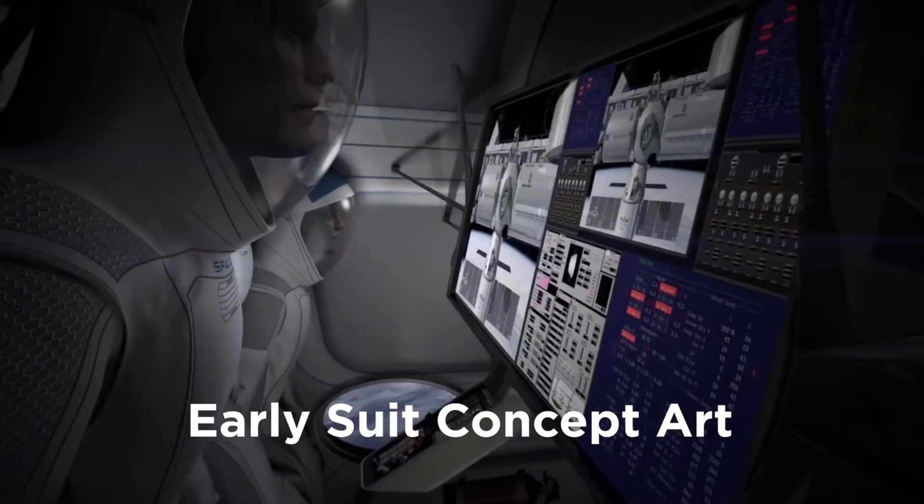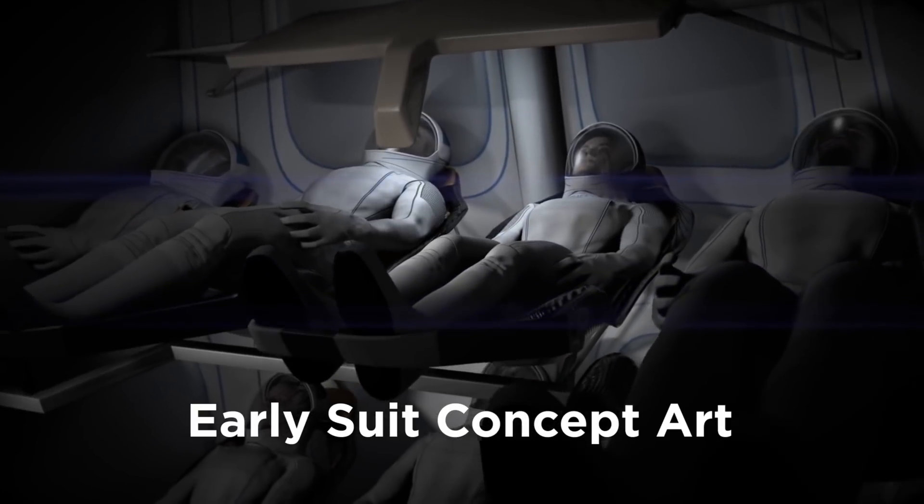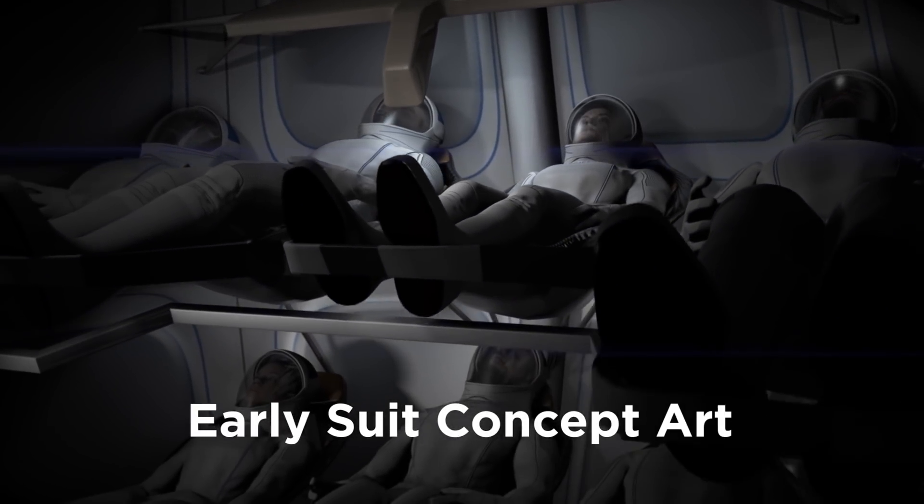Elon Musk, the CEO of SpaceX, has stated that his new spacesuit not only needs to work, but also needs to look cool, because he needs regular people to imagine themselves wearing it. So it's like: how do we make something that looks cool and works?